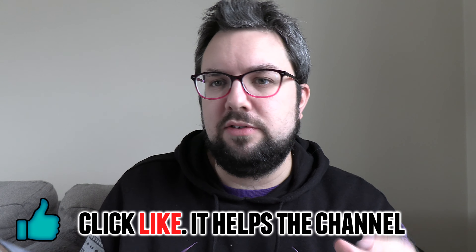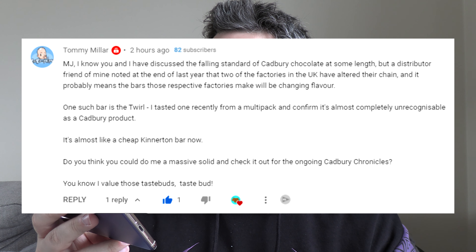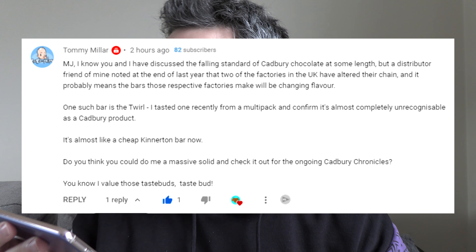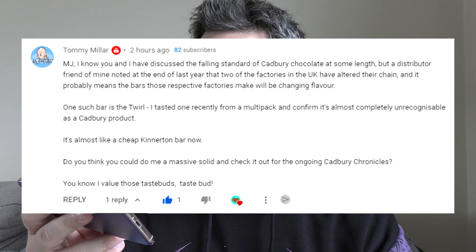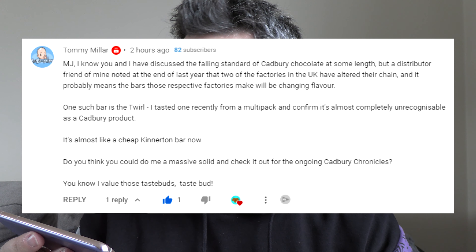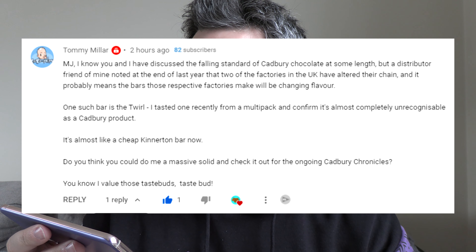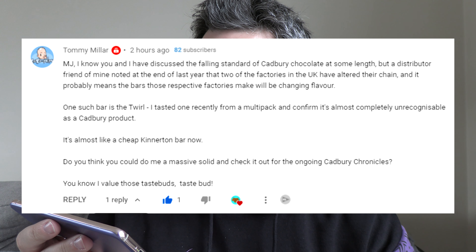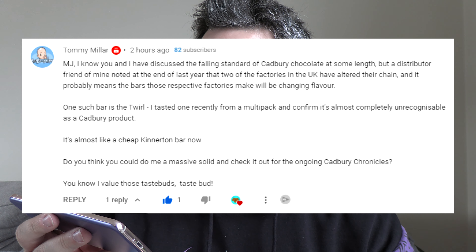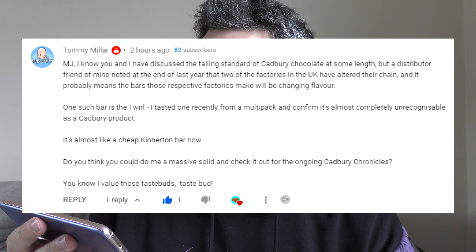Tommy Miller gets in the comments and he sent me this several weeks ago: 'MJ, I know you and I have discussed the falling standard of Cadbury chocolate at some length, but a distributor friend of mine noted at the end of last year that two of the factories in the UK have altered their chain, and it probably means the bars those respective factories make will be changing flavour. One such bar is the Twirl. I tasted one recently from a multi-pack and confirm it's almost completely unrecognisable as a Cadbury product — it's almost like a cheap Kinnaton bar now. Do you think you could do me a massive solid and check it out for the ongoing Cadbury Chronicles?'